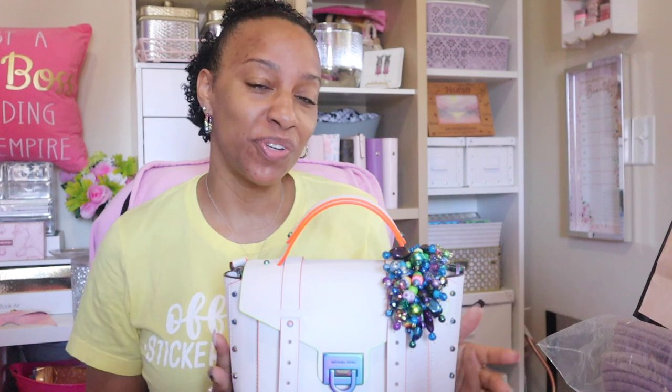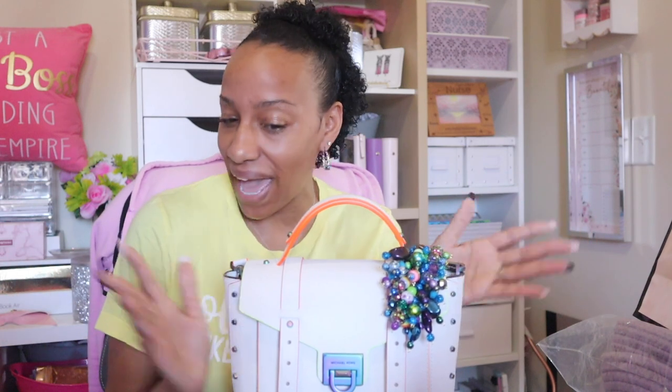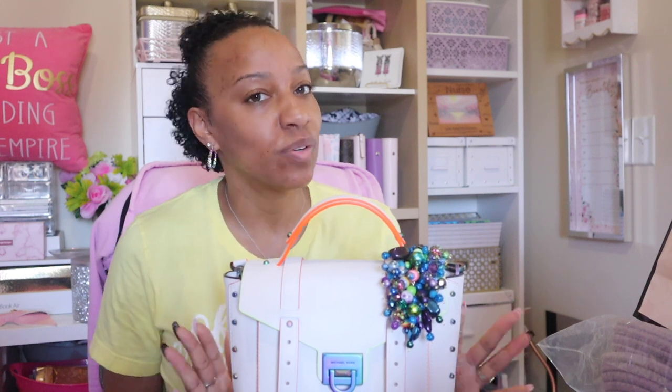Hey y'all, welcome back to my channel. If you're new here, hello and welcome — my name is Layla. If you're one of my OG subscribers or just a viewer who likes watching but hasn't subscribed, welcome back. I hope you like this video. Follow me on Instagram at the same handle, at just one SV, and we're just gonna get right into it.